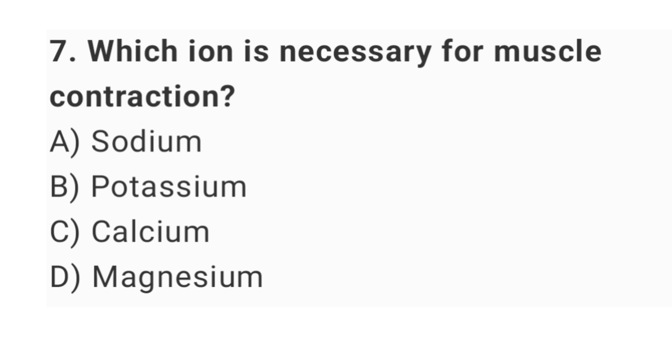Question number 7: which ion is necessary for muscle contraction? The right answer is option C: calcium.